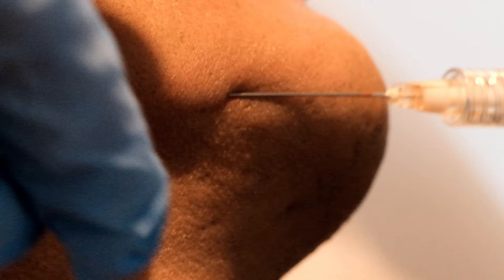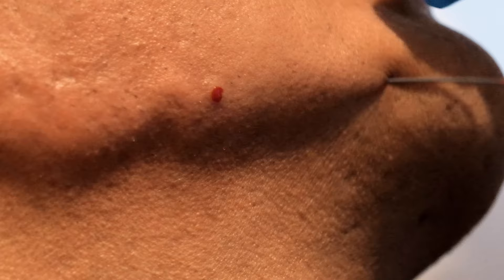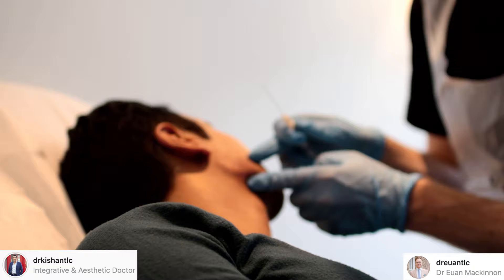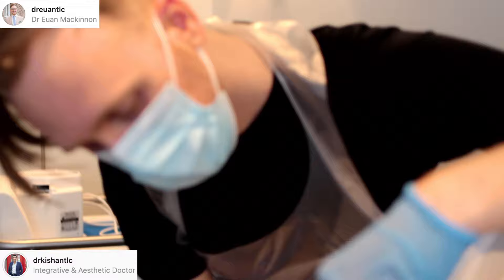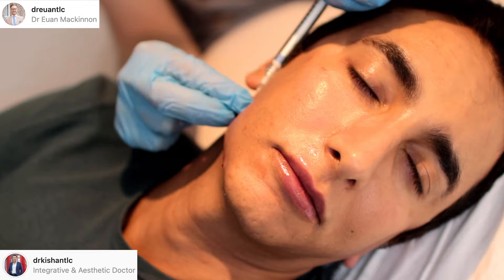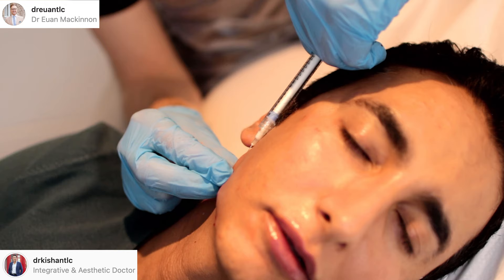I've also heard of this product being used in areas like dimples and the buttocks, but in a hyperdiluted fashion — mixed with saline to create more of a wash that can be painted very superficially under the skin. I've also heard of people doing that in the neck. I actually prefer Sculptra for that purpose, but you have to make sure it's super dilute. Although the consistency of Radiesse looks grainy, it's actually very smooth when it's in the skin, which is surprising.